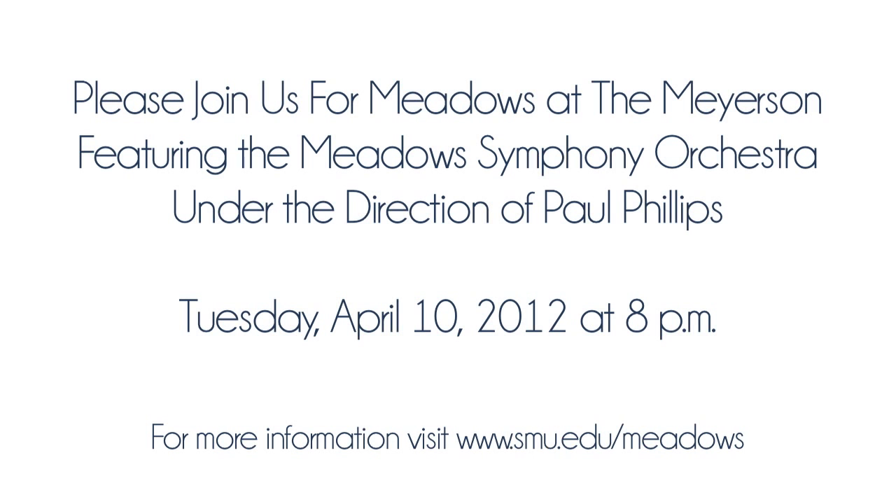My time as a student at SMU has certainly shaped my entire adult career as a professional musician.